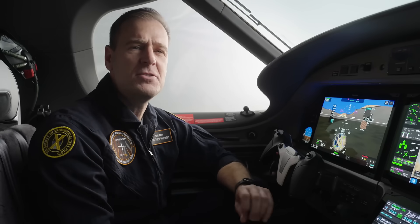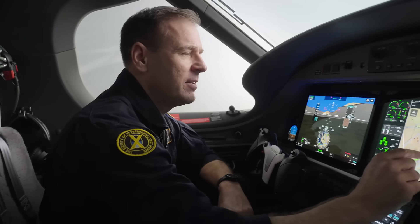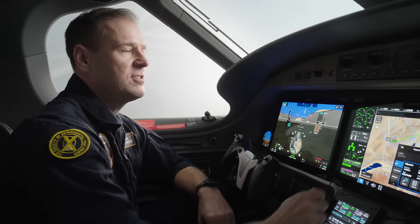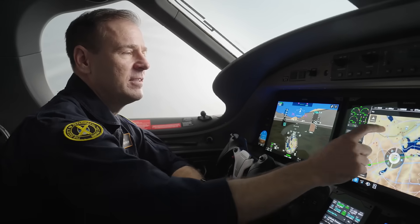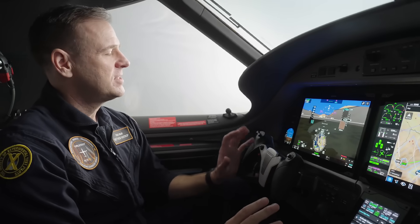There are so many Garmin G3000 Pro innovations featured in the PC-12 Pro, including the radial menu, which allows you to access information from the database and make changes to your flight plan graphically right on the big 14-inch display. Many other features include TCAS, runway occupancy awareness, surface watch, stabilized approach, 3D safe taxi, and lots more.